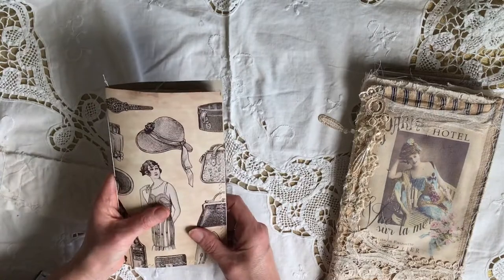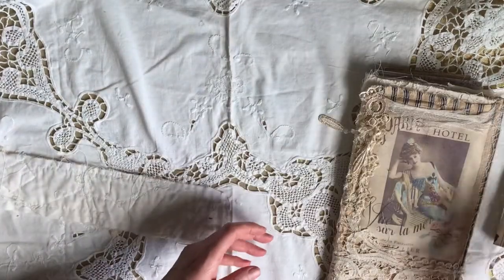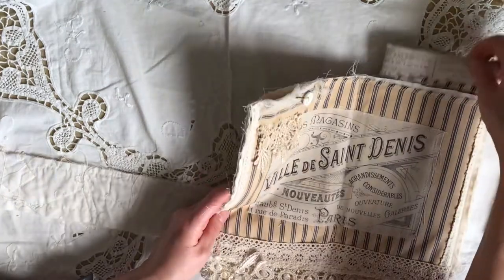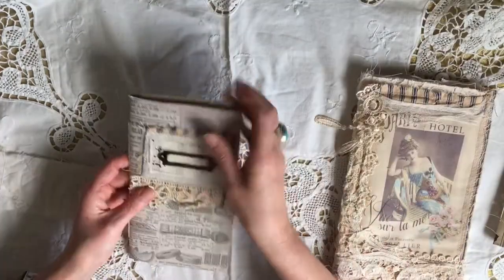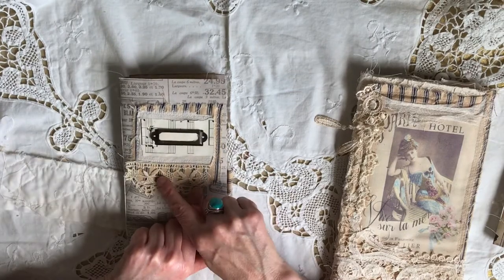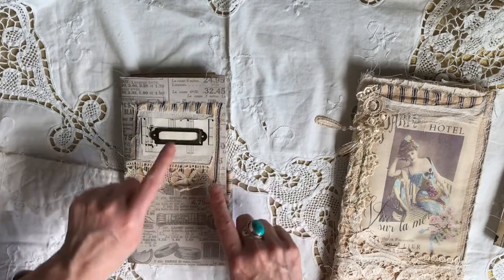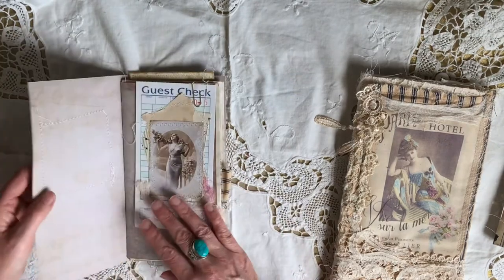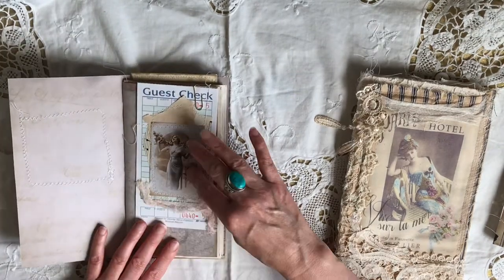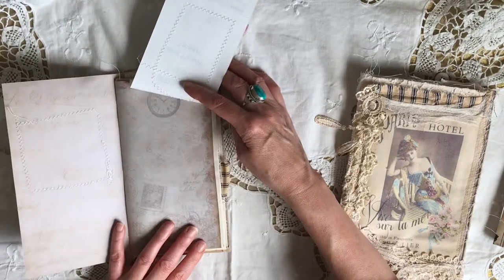Now the second traveler's notebook — I've just layered it up with a little bit of ticking, some lace, and a bookplate. I couldn't think what they were called then!